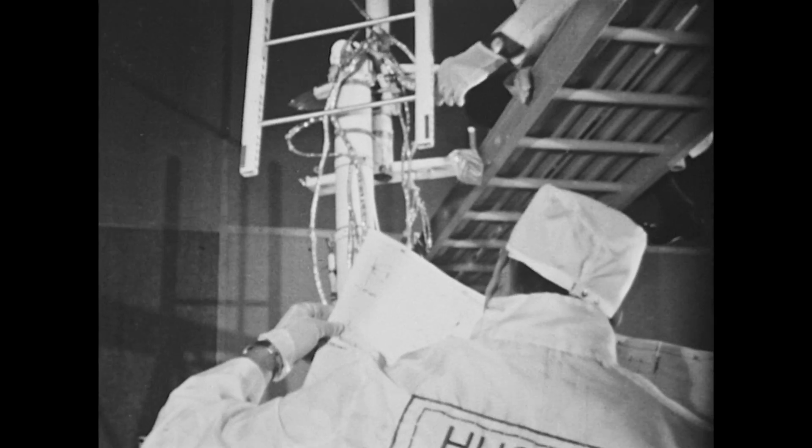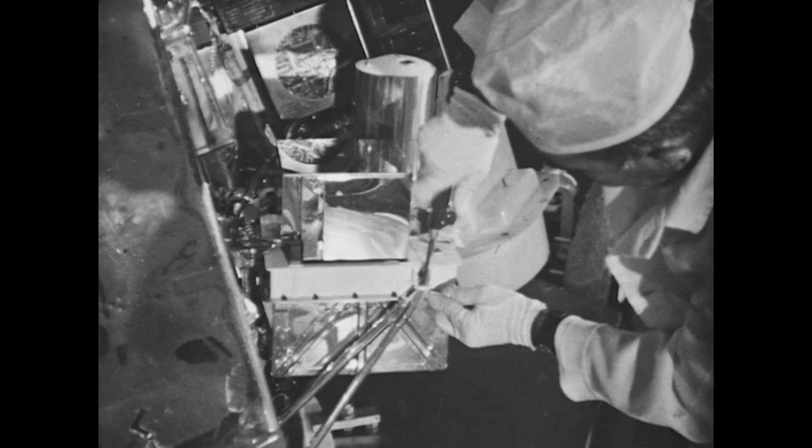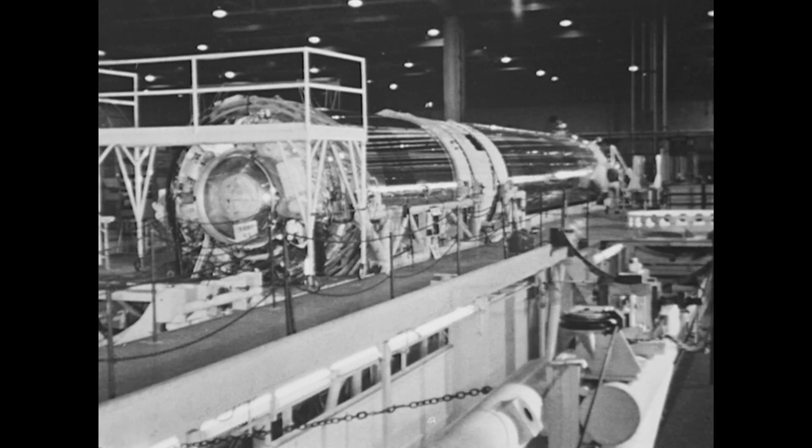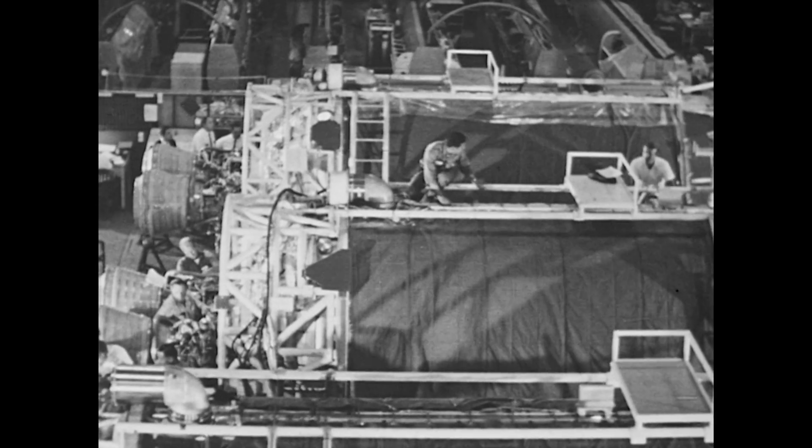Because of its highly demanding mission, new design, engineering, and construction techniques were required for Surveyor. The launch vehicle system is a new, more powerful booster combination: the Atlas Centaur.